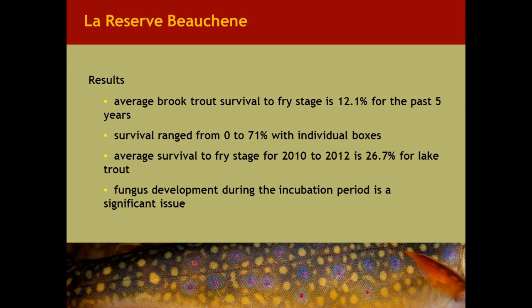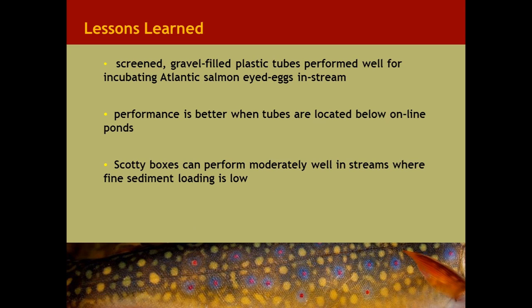In terms of results from Reserve Beauchene, the average brook trout survival to fry stage over the past five years is about 12.1 percent, keeping in mind these are green eggs with a six-month incubation period in the lake. Survival ranged from zero to 71 percent within individual boxes. Lake trout survival has been very good — the average survival to fry stage for 2010 to 2012 was 26.7 percent. One of the biggest issues encountered with this technique is fungus development during the incubation period.